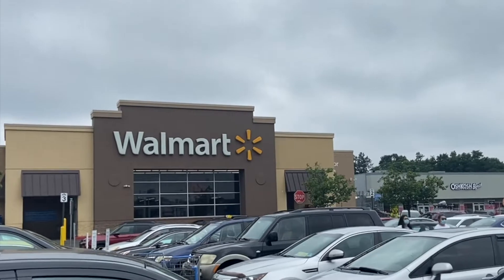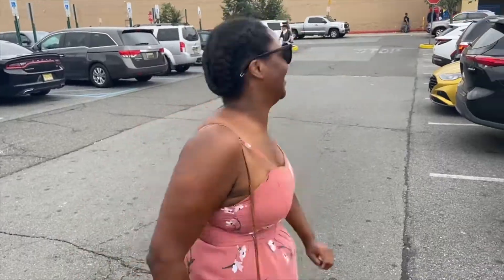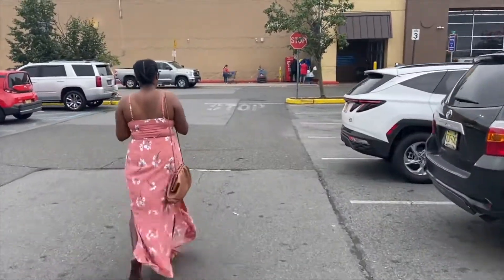Hey guys, and welcome to my channel. I'm Tasha Brew, and I want to share my hair journey with you and most definitely you. So today we're going shopping, and our first stop is going to be at Walmart, alright? So give me a thumbs up if you're ready. Let's get to it.